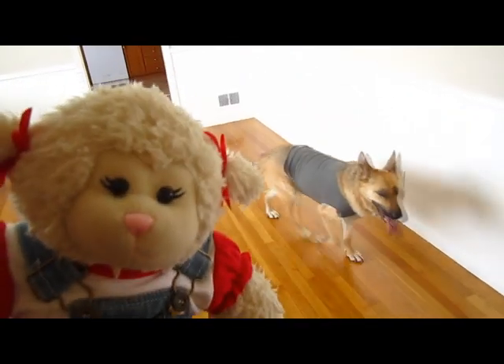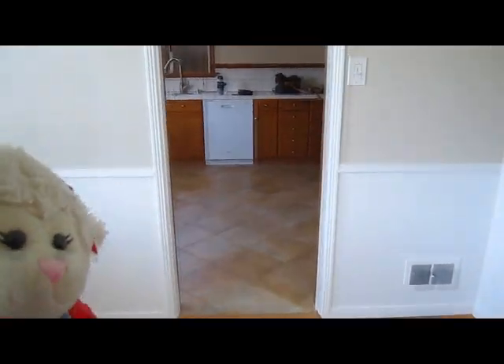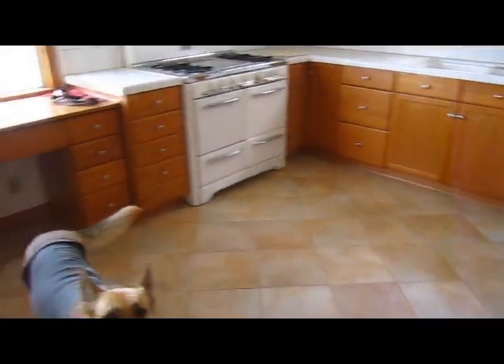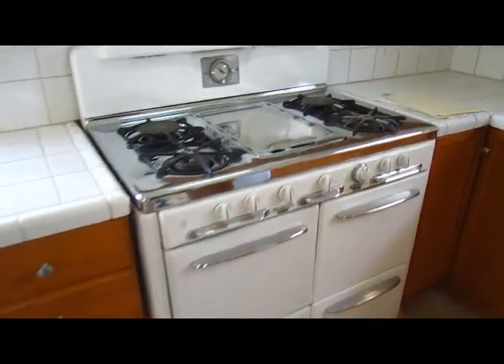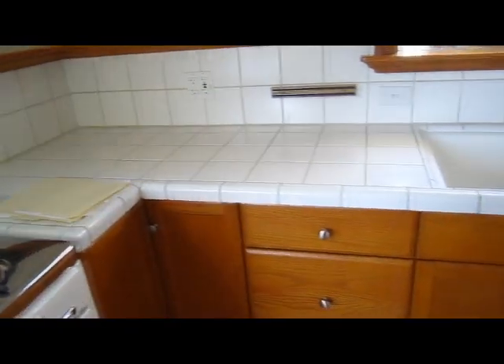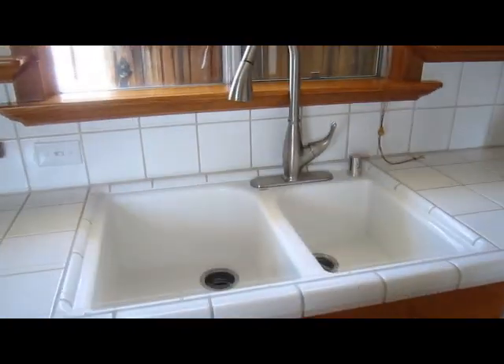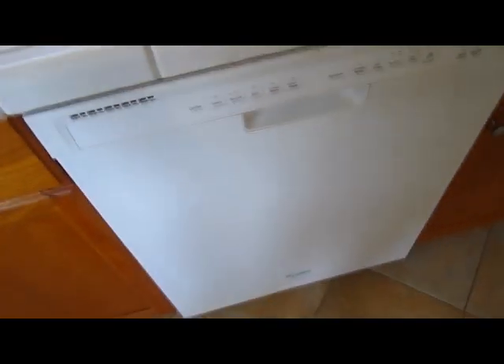When you first walk in, like I showed you in those pictures, this is the dining room guys — we'll have our table here. Then we go into the kitchen, and it has a little desk area, this really cool old stove that I love, all of this counter space, our sink, kitchen window, and dishwasher.